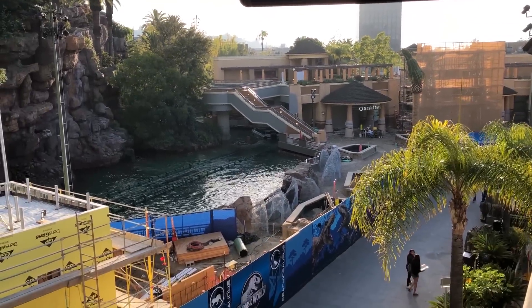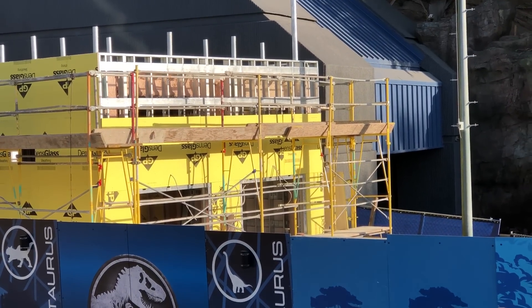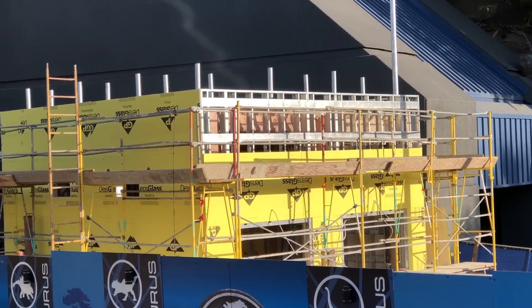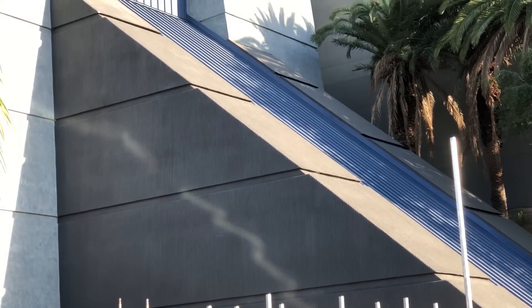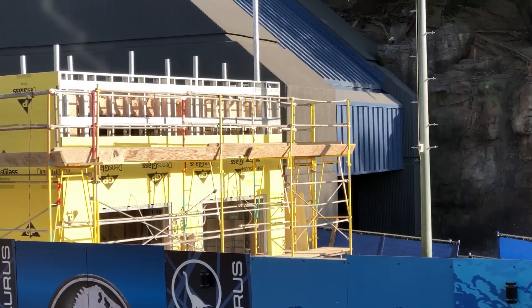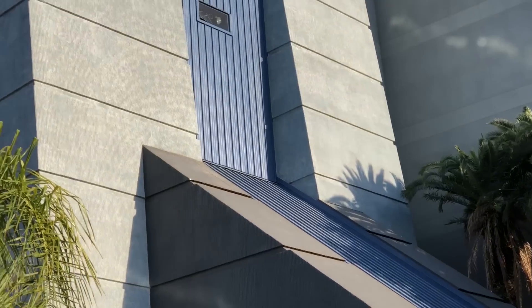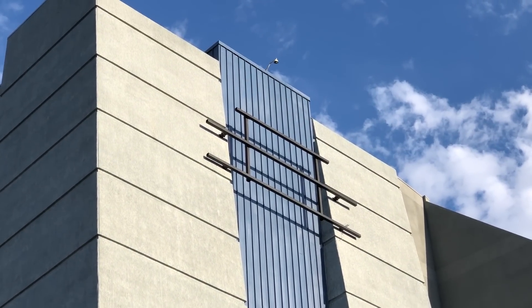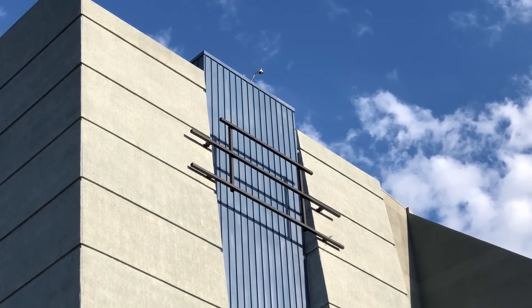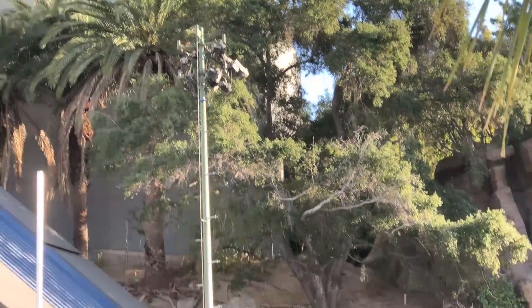Back at the new raptor encounter building, they have covered up the sides with sheathing. We also have an even better idea of how this new raptor encounter will work. There are two large doors on the front and two tiny rectangular holes on the left side. Those two large doors are really puzzling — could that mean there will be two different dinosaurs to meet? Right above that are the empty black bars that have been untouched for a couple of weeks. We still don't know for sure what these will be for, but it's most likely going to be a sign.